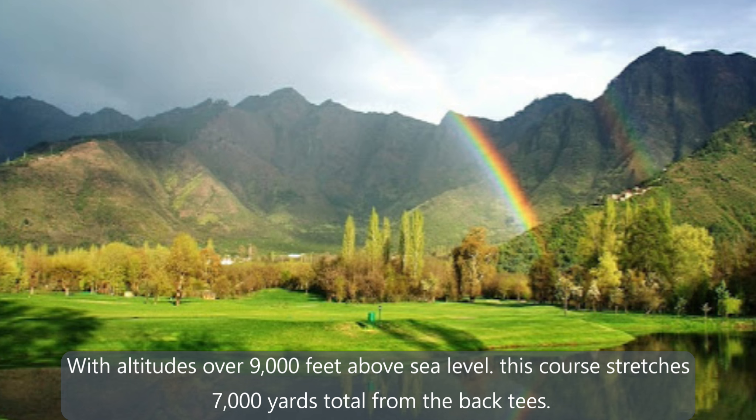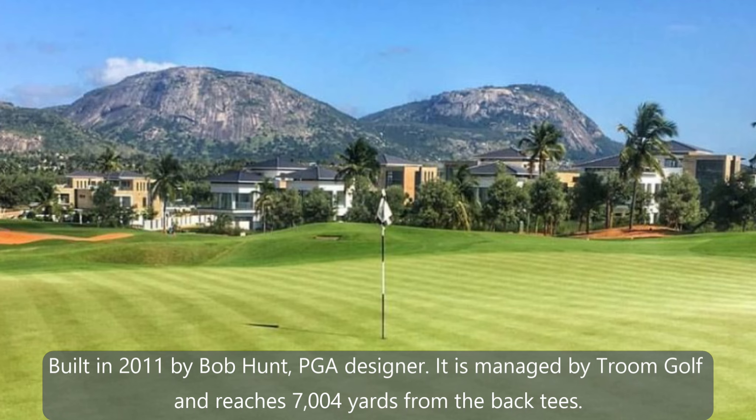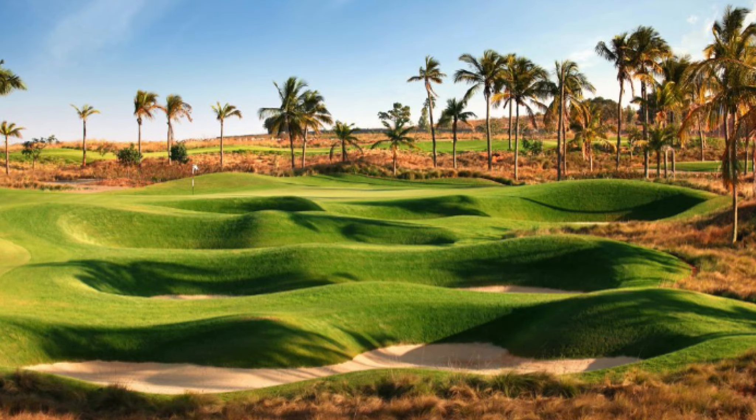Let's go right into our number 7 course. Located in Bangalore, Prestige Golf Shire. Built in 2011 by Bob Hunt, PGA Designer. It is managed by Troon Golf and reaches 7,004 yards from the back.